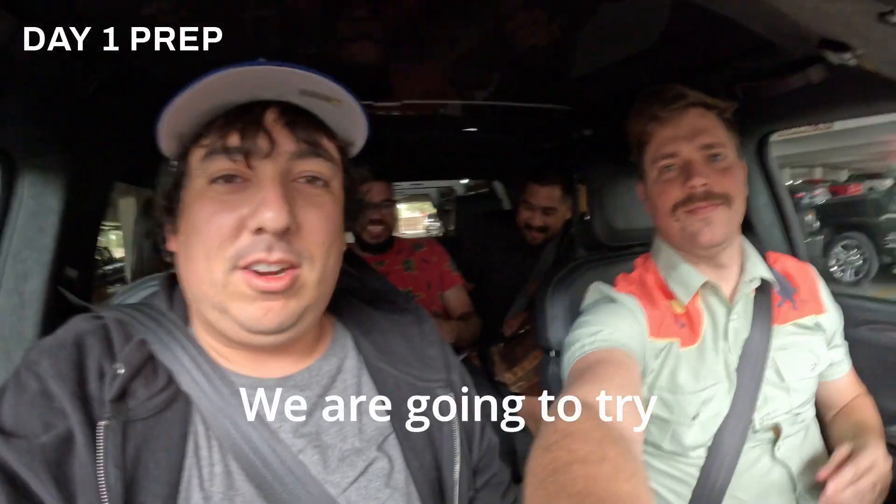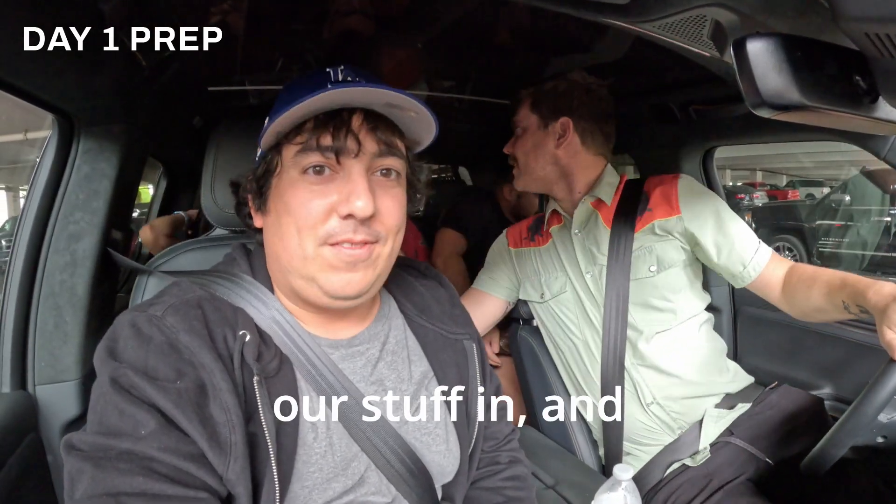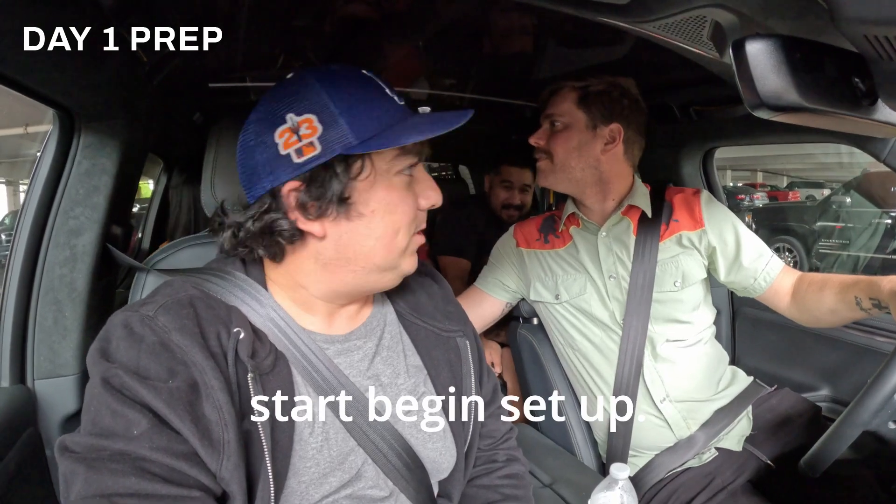Everyone's here. We are going to try and check in, load our stuff in, and start to begin set up. NAB 2023!